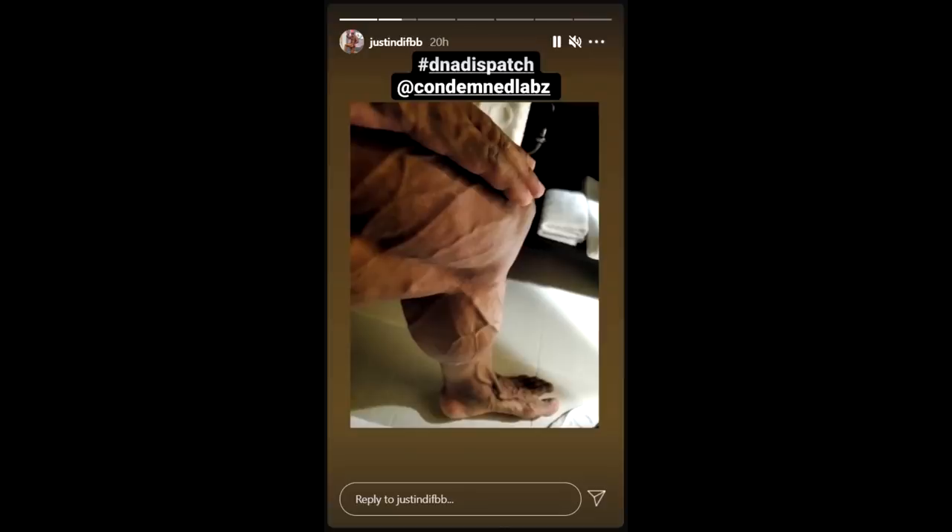Unfortunately we don't have a proper physique update of Justin Rodriguez one day out, but we do have this photo of his leg that he posted on his story. You can get the idea of his level of conditioning — he is conditioned, but I don't know how shredded his glutes are, how full he looks, or whether he peaked perfectly. He has the veins on his quads and his calves look pretty ripped, his skin looks very thin, but you can't really read too much from one photo. Tomorrow is the show, so we don't have to wait long.